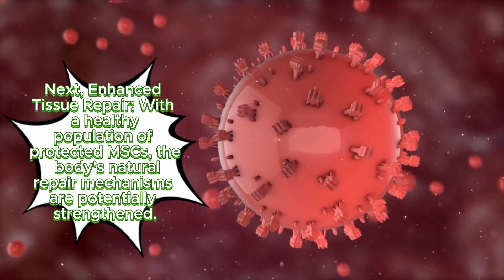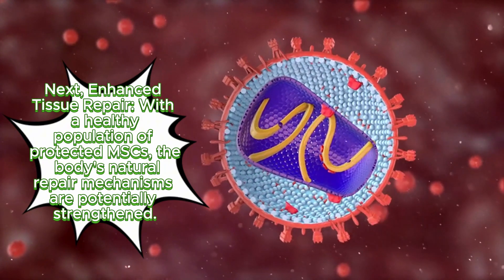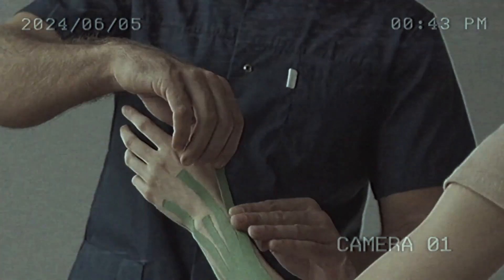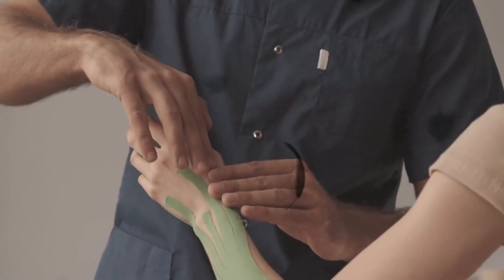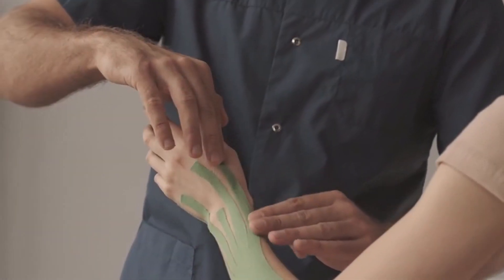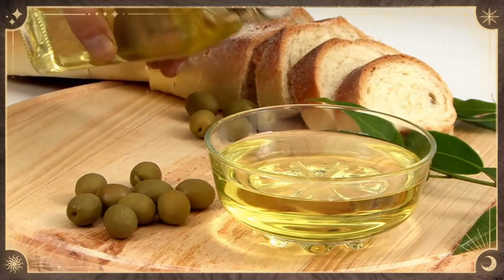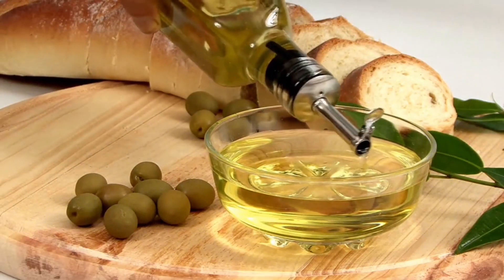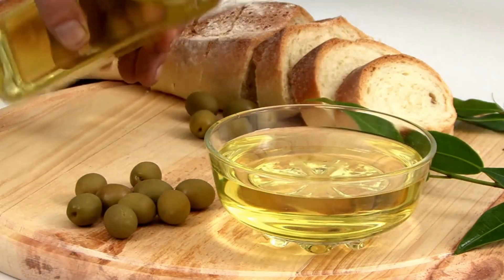Enhanced tissue repair: with a healthy population of protected MSCs, the body's natural repair mechanisms are potentially strengthened. This can lead to improved healing after injuries, better management of chronic conditions involving tissue degeneration, and potentially even support bone health. A delicious investment in health: drizzling extra virgin olive oil on your salads, incorporating it into your cooking, or simply enjoying a small amount with some bread can be a delicious way to support your body's natural healing abilities.